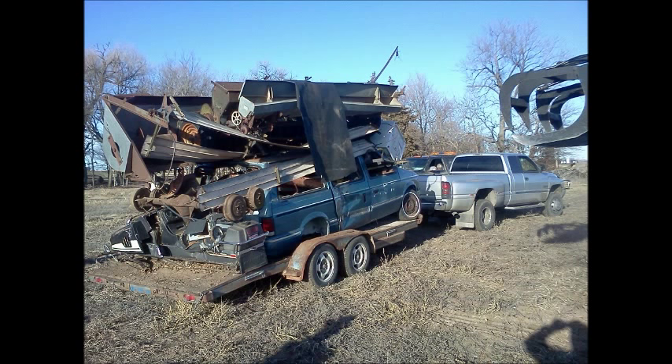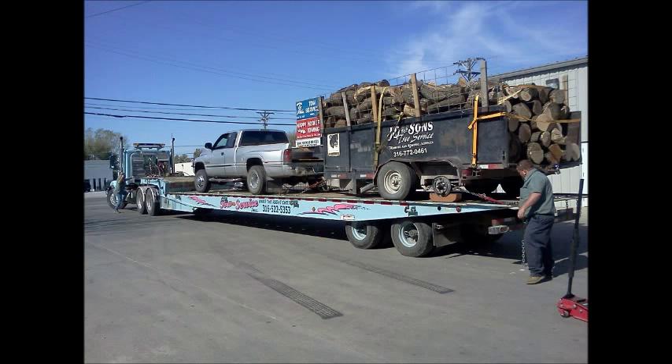I took that money and did the right thing — bought a 2001 Dodge Ram 3500 with a 5.9 Cummins and a six-speed transmission. Then the problem was the trailers weren't big enough.